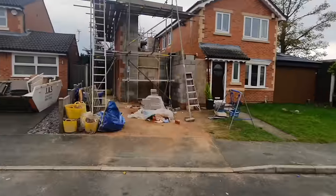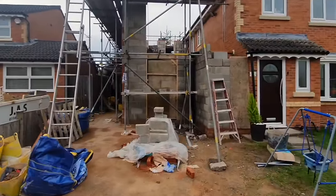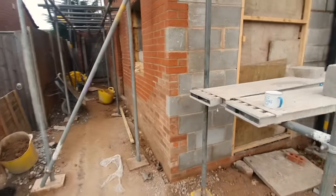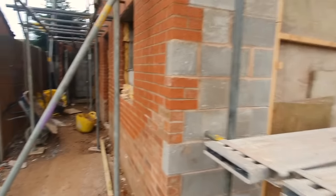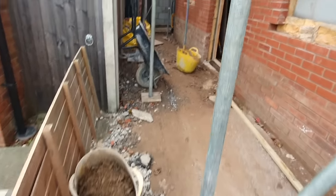Back outside, we are looking good — we've now got another level of scaffolding to go up to the top. There's a brew there — always make your builders brews, always. Getting around the building isn't easy at this point because there's so much scaffolding around, but it's definitely a better stage than before.